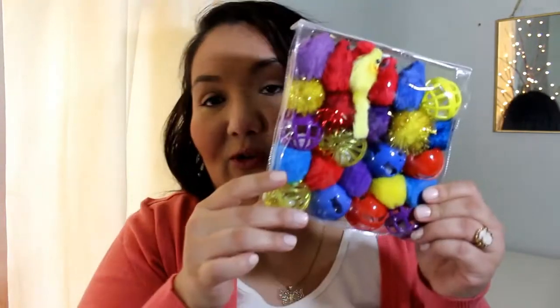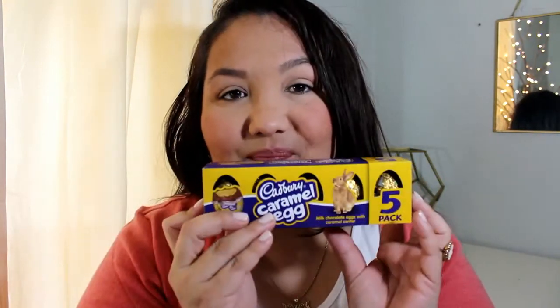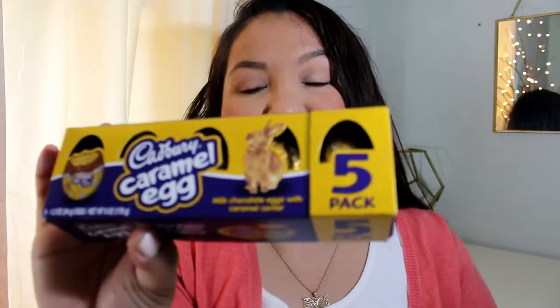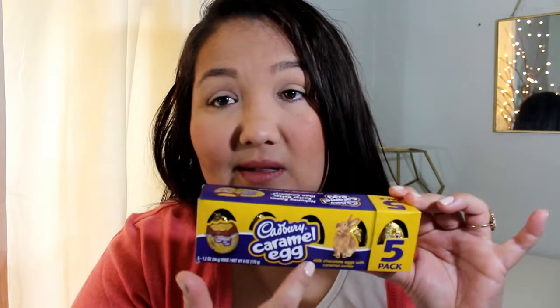I got some cat toys — got a variety here. These were $4.94 and you get 24 in there. They're setting out all their Easter stuff already. These are the Cadbury caramel eggs — they have the one with just the classic cream filling too, but I saw this one with caramel and decided on these instead. These were $3.48, so yummy.